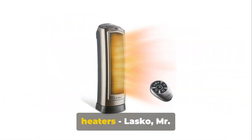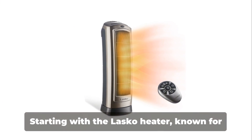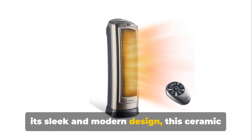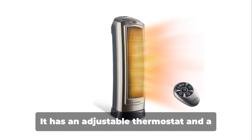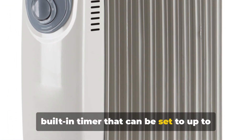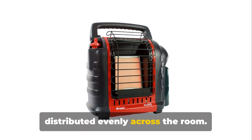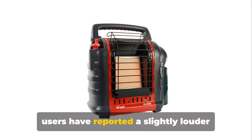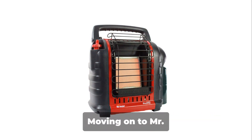Now let's take a look at three more heaters: Lasko, Mr. Heater and Honeywell. Starting with the Lasko Heater, known for its sleek and modern design, this ceramic heater is a true symbol of efficiency. It has an adjustable thermostat and a built-in timer that can be set to up to eight hours. The oscillation feature ensures heat is distributed evenly across the room. However, some users have reported a slightly louder noise level compared to other heaters.